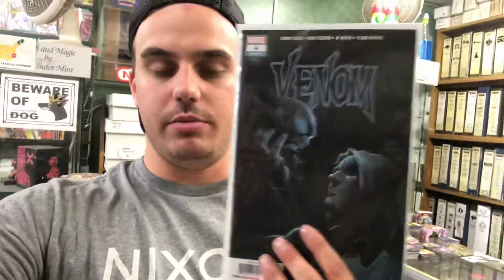But pick up Venom as well because it is really, really good. That's all guys — I just wanted to quickly make a video on that just so you guys have a heads up. So go pick those up at your LCS. Have a good one, guys.